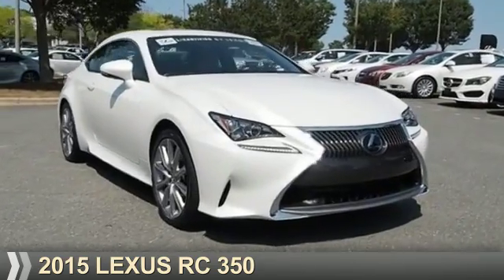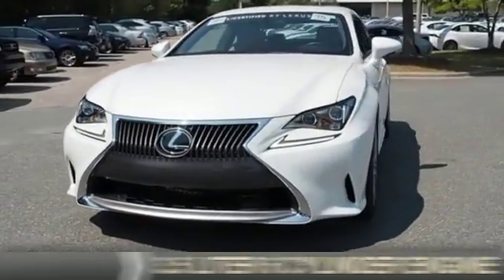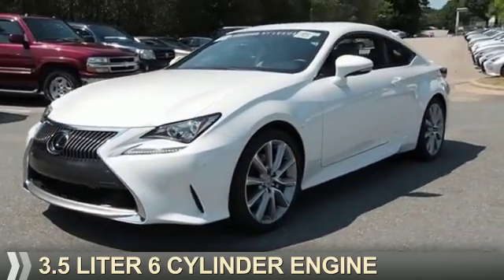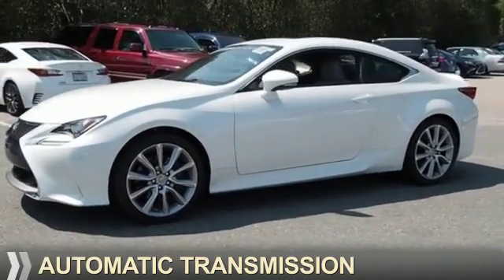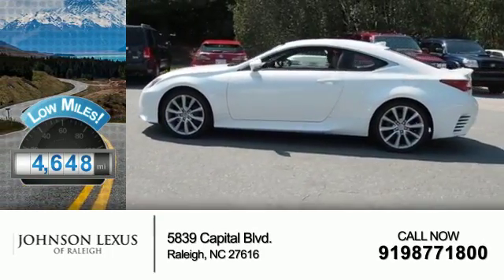Presenting the 2015 Lexus RC350. It's powered by a 3.5-liter six-cylinder engine and an automatic transmission. With fewer than 5,000 miles, this vehicle is like new.